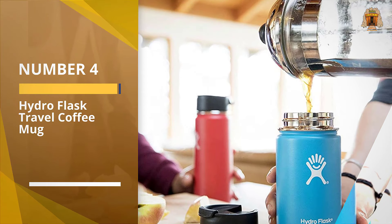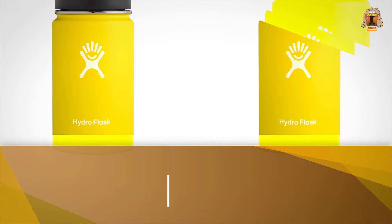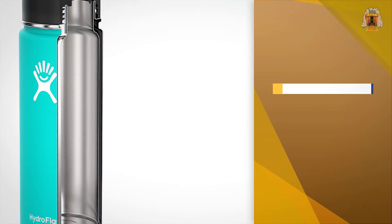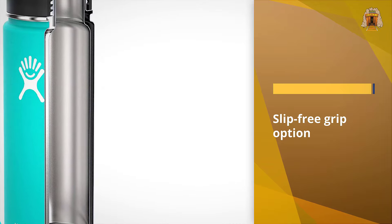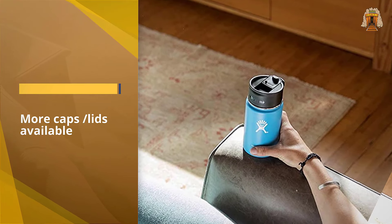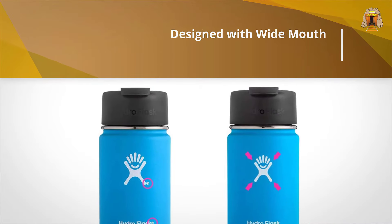Number four: Hydro Flask travel coffee mug. I travel a lot, so I was looking for something practical to take on the road at all times, and I discovered Hydro Flask. I got one in a bright yellow color when I first bought it, but it hasn't disappointed me in any way. It's a practical flask with a wide mouth, great for ice cubes and easy cleanup. I haven't experienced any leaks or spills, and what I really love about it is the flex caps.